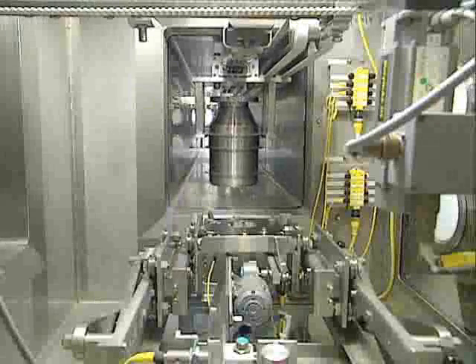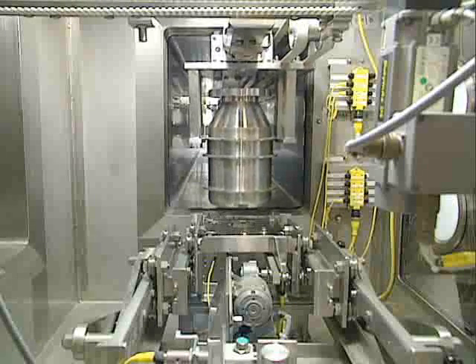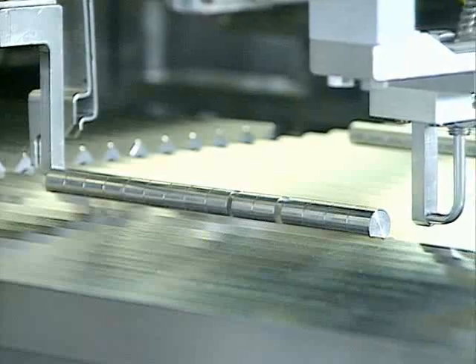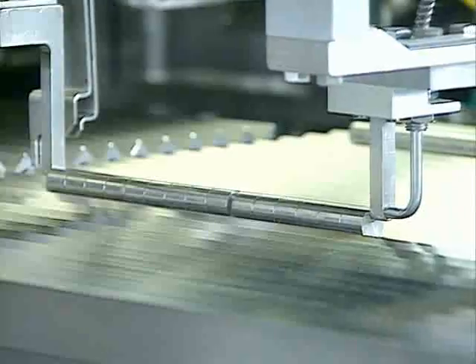The uranium and plutonium are converted to oxide powders and stored. Both the uranium and the plutonium can be recycled and manufactured into new uranium oxide or mixed oxide, MOX, fuels.